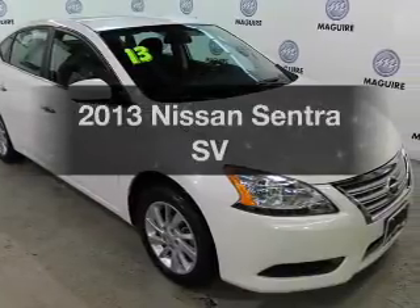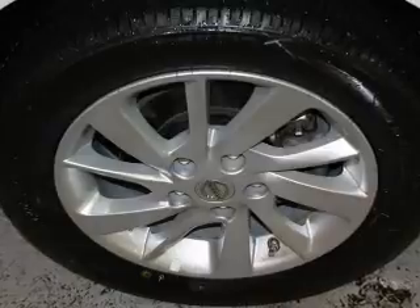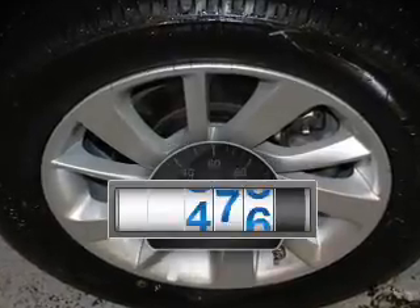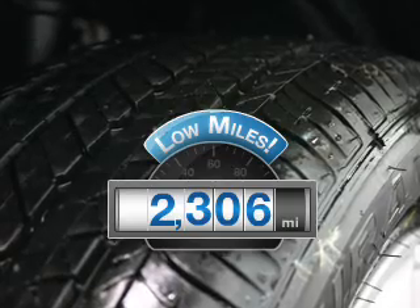Check out this 2013 Nissan Sentra. Travel the roads in style and comfort in this great vehicle. Why worry about high mileage? Choosing a ride with lower mileage is the right choice for your busy life.